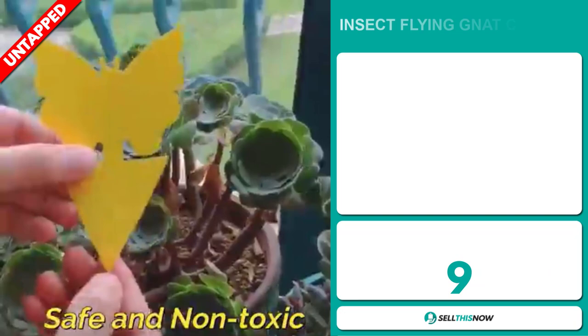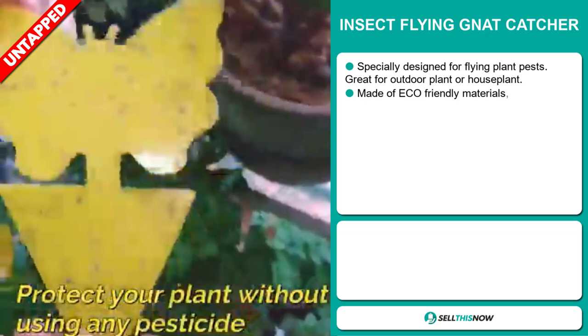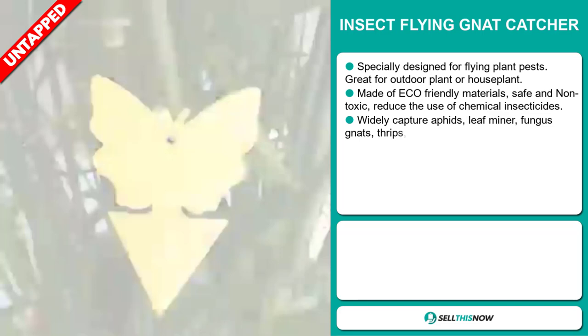Our next product is the Insect Flying Gnat Catcher. This is specially designed for flying plant pests and it's great for outdoor plants or houseplants. It's made of eco-friendly materials, it's safe and non-toxic, and it reduces the use of chemical insecticides. It widely captures aphids, leafminer, fungus gnats, thrips, whiteflies, blackflies,